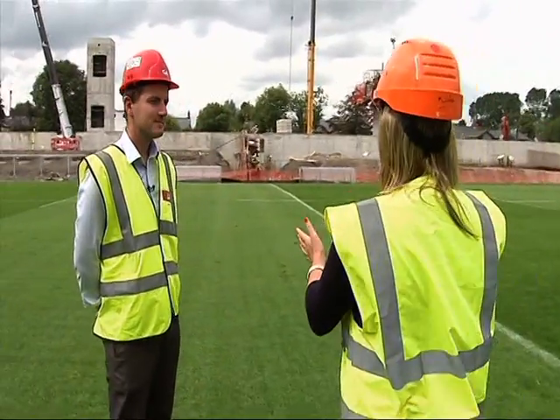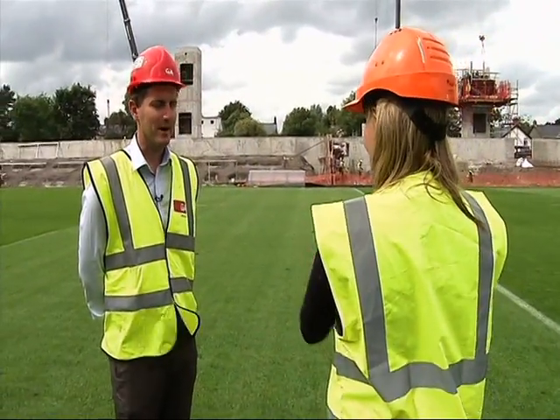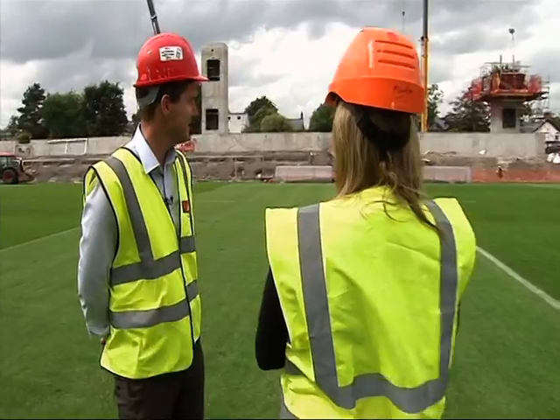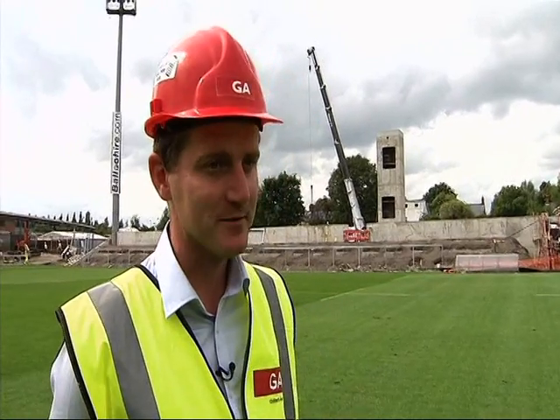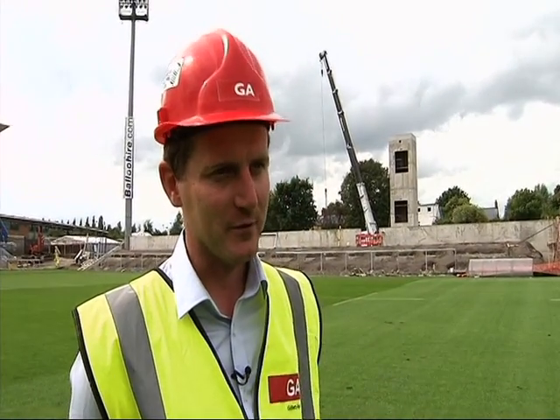Well Dwayne, the biggest change is the old stand is no longer. The old grandstand is now completely removed from Ravenhill, and you can see behind the activity which is basically building the new lift shafts, the new terraces, and the foundations — all getting ready for the steel work for the new grandstand to come in in September, next month.